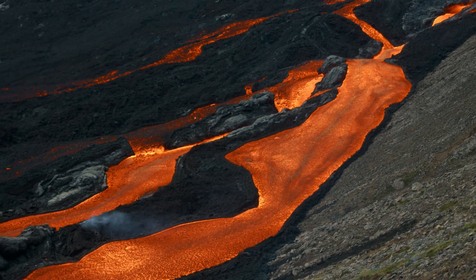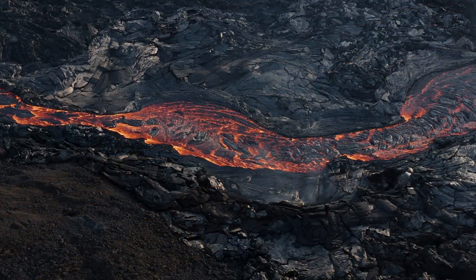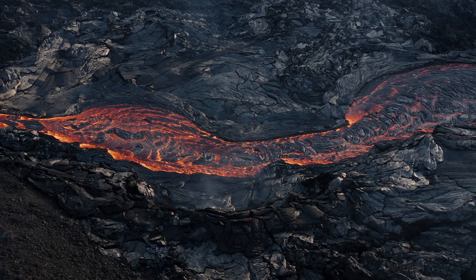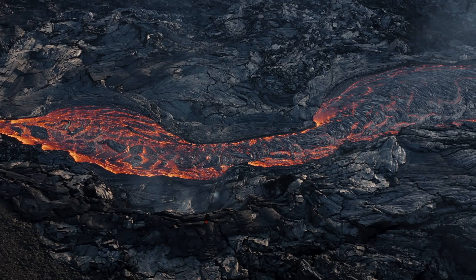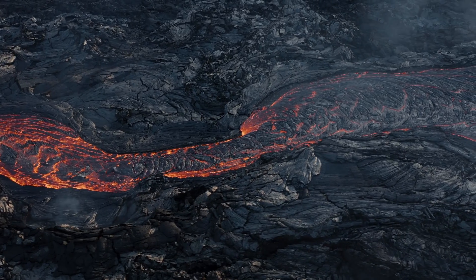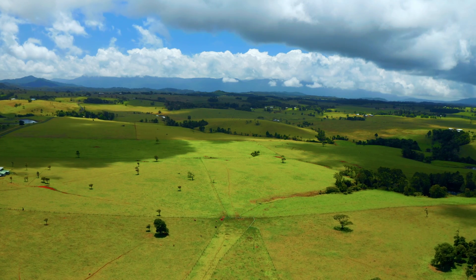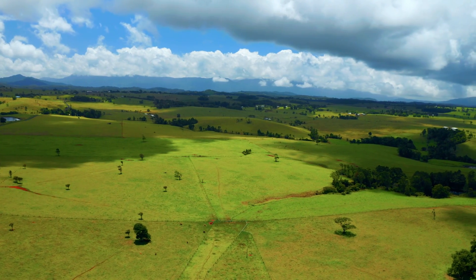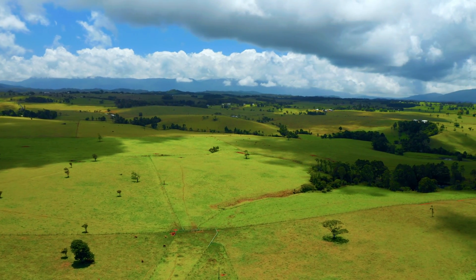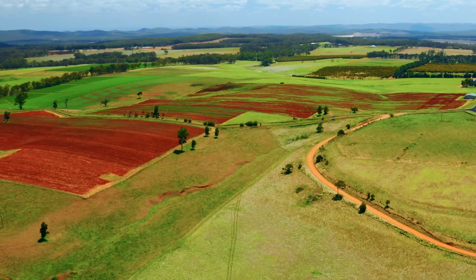At the core of the Tablelands' geological narrative is the role of basaltic lava. Originating from the partial melting of the mantle, this mafic lava is abundant in iron and magnesium. Its relatively low silica content gives it a fluidic nature, allowing it to flow smoothly, covering vast terrains. As these lava flows cooled and solidified, they formed extensive basalt plateaus, contributing to the region's distinct steppe topography. The resultant basaltic rock, laden with minerals, weathered over millennia, producing the region's notably fertile soils, now supporting a diverse range of flora and fauna.